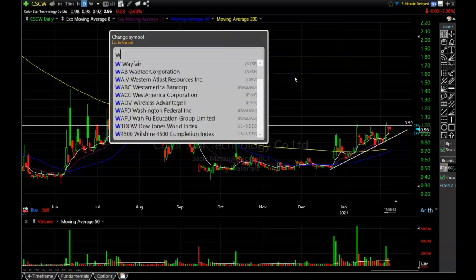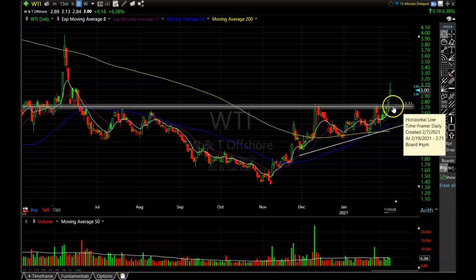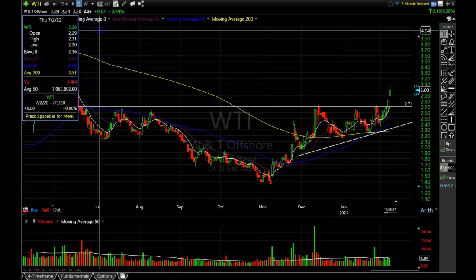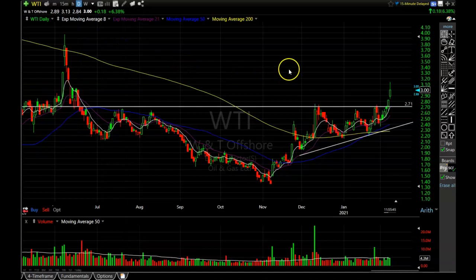Another one I want to talk about is WTI. Some of these oil and gas stocks are really starting to look super good. WTI is just breaking out of a triangle consolidation at the moment. If it can hang around until the 8-period moving average catches up to it, that could be the boost it needs to get back up and test the old high right around $3.95 — more than a 30% move from the current level. It's up about 6% on the day, so I think this move is just getting started.